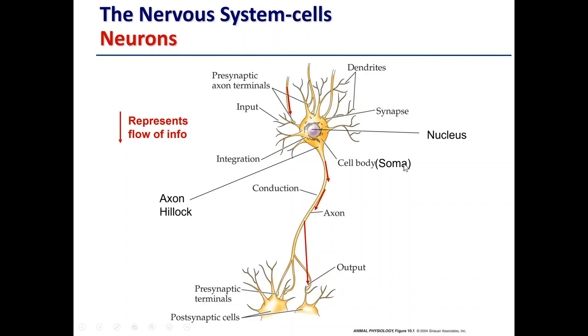This is the structure of a typical cell within the nervous system, known as a neuron. The arrows in red represent the flow of information moving downward throughout. Starting at the top, these branch-like structures are called dendrites, and they receive information from other neurons. If this were an afferent neuron going from the periphery back to the central nervous system, it would be picking up information from our senses — lots of connections processing lots of information at any given time. That information is integrated in the soma, or cell body, which is the main cell body of the neuron.